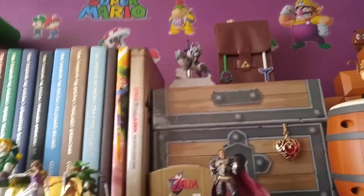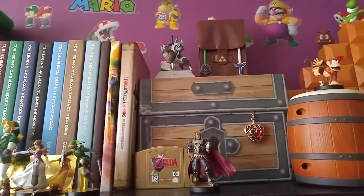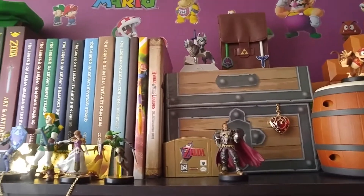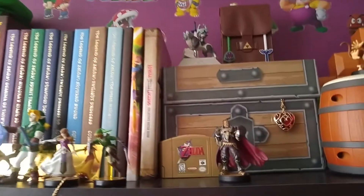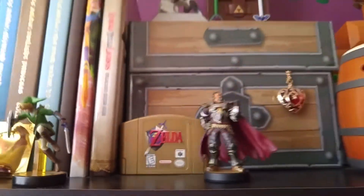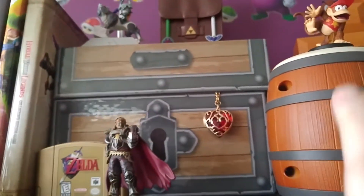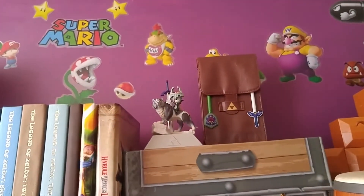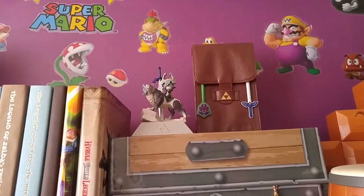Now we're getting to the Zelda stuff. Here we have a treasure chest that had guides in it, and some of those guides are here, as well as some additional ones. And of course, the greatest game ever made — Ocarina of Time. I'm going to contradict myself in about three minutes. And I have a heart piece. Up there is the Twilight Princess amiibo. I'm really nervous at this — I don't usually film videos.